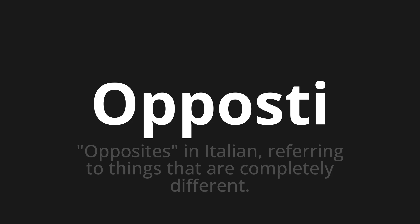Let's say it all together. Opposti, opposti, opposti. One more time. Opposti, opposti, opposti.